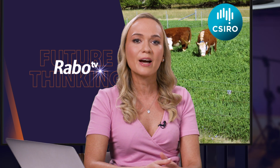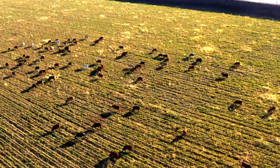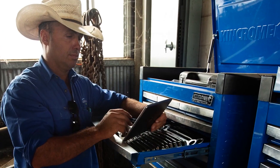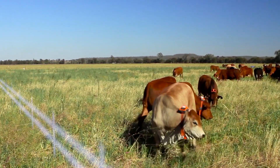It seems you can teach an old cow new tricks, thanks to the development of virtual fencing. Today we're joined by Makhil, Director of Agriculture and Food at CSIRO, and driver of this technology which has been designed for more effective herd and soil management. Welcome Makhil, thanks for joining us today.